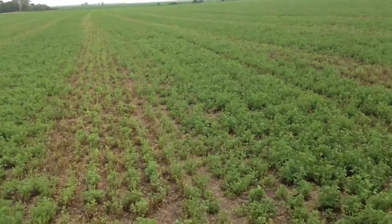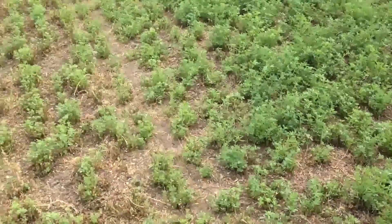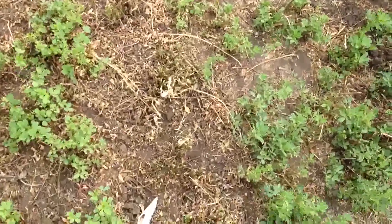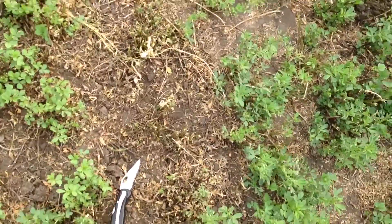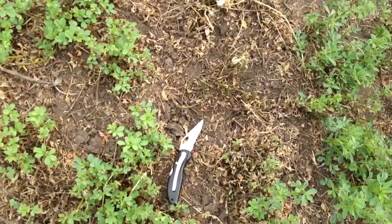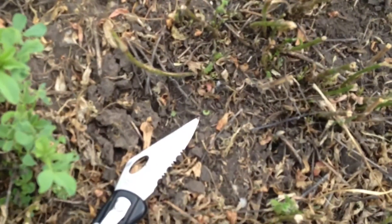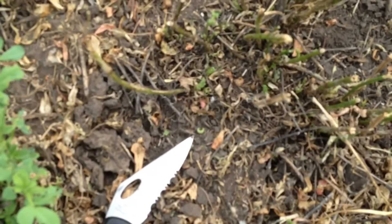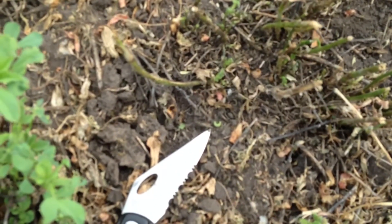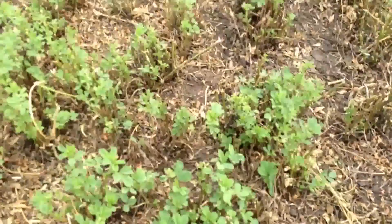A lot of times the windrow area is black, but getting closer, right here is where the windrow was. If you get real close you can see there are places where there are probably still weevils. In fact, I found one right here — see, right at the tip of my knife — there's one weevil that I found in this clump of alfalfa.